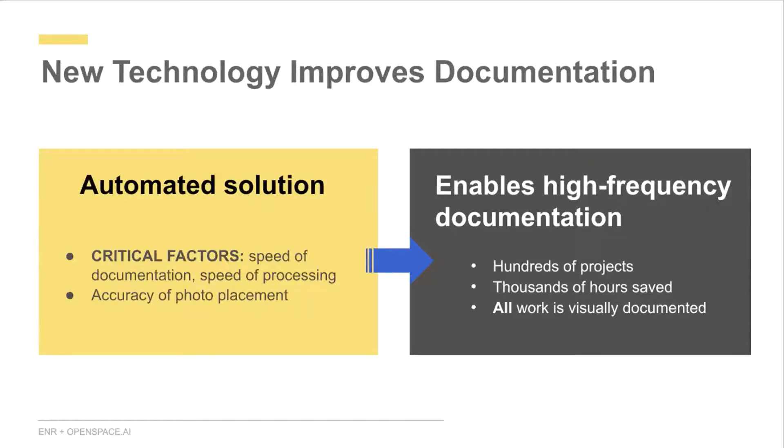Our system of automation enables much higher frequency documentation because the time savings on capturing photos are so great. Since this can be made part of normal site walks, it saves thousands of hours across many projects. You can have confidence knowing that all work being done is visually documented.